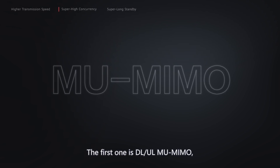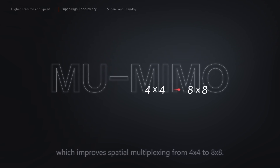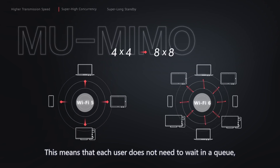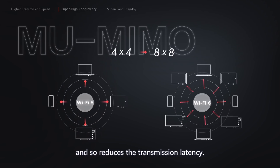The first technology is DL/UL-MU-MIMO, which improves spatial multiplexing from 4x4 to 8x8. With this technology, an AP can communicate with up to 8 terminals at the same time. This means that each user does not need to wait in a queue, which reduces the transmission latency.